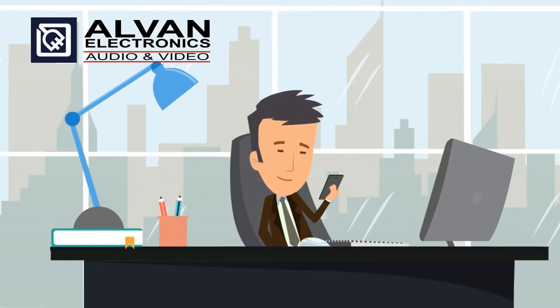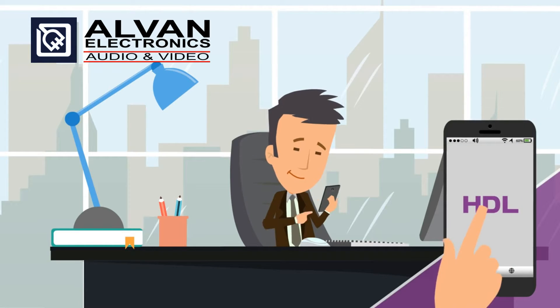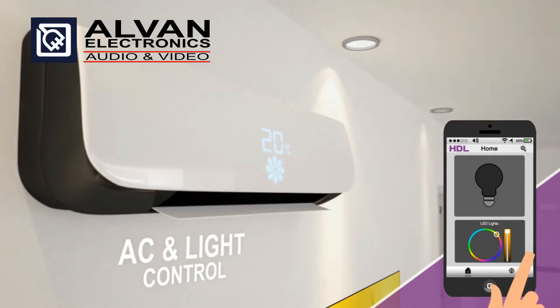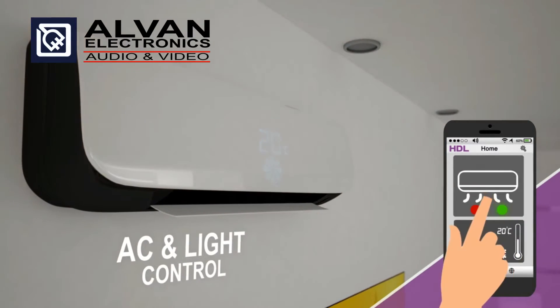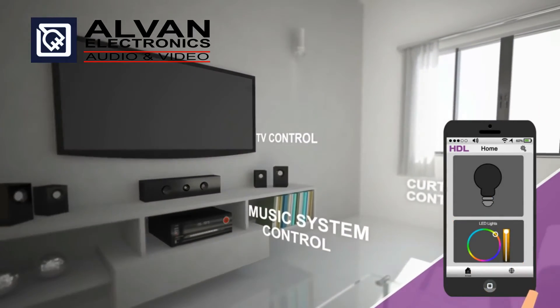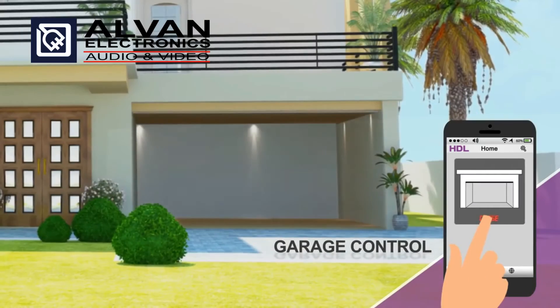Now that you've installed the solutions of your choice, experience seamless remote controlling. We make it okay to forget to turn the switches off, because now you can do it from anywhere in the world. Any appliance you own — entertainment systems, lighting, or anything under your roof — is now at your command with a remote.